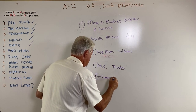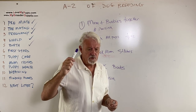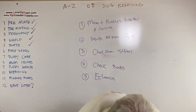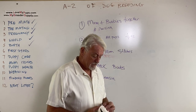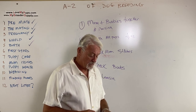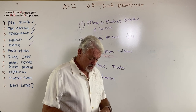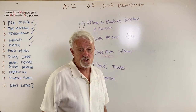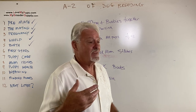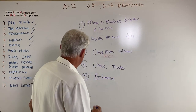Number five: eclampsia — be aware of it. Eclampsia is a lack of calcium being pulled out of mom through milk production. Those dogs need extra calcium. You'll typically see what's called milk fever: the dog will be listless, have a high temperature, and not feel well at all. If you suspect eclampsia, there are calcium shots you can give. We also increase calcium in her diet by putting cottage cheese on her food. Not sure how effective oral calcium is, but it's free to try.